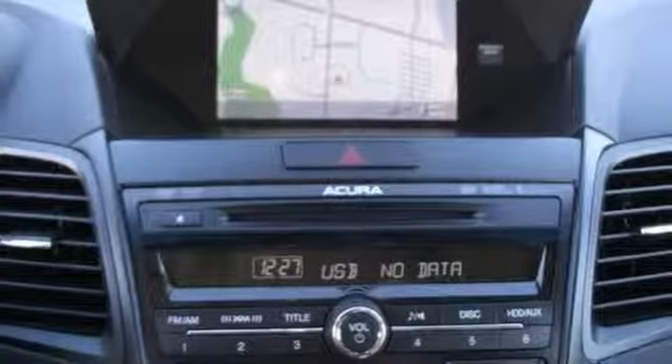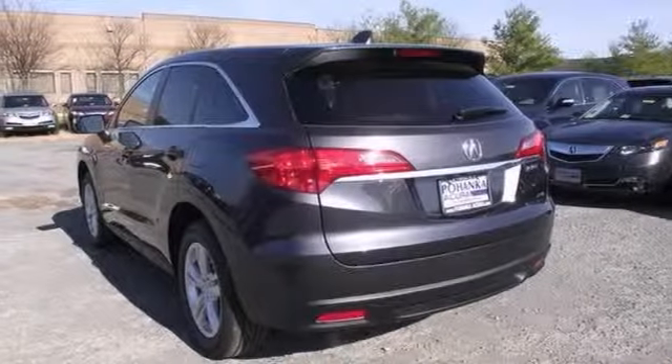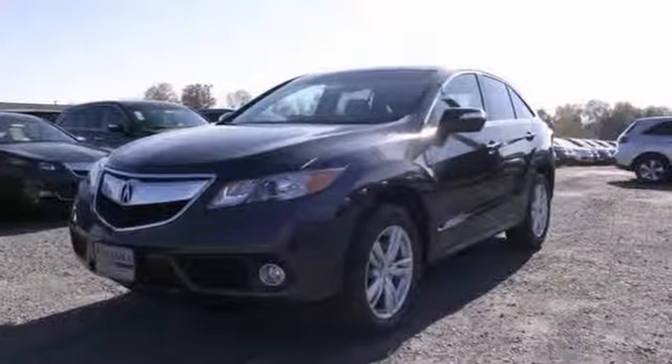And with the convenience of a push-button start and Bluetooth wireless technology, this Acura RDX won't be around long. Hurry on in and take it for a test drive before it's gone.